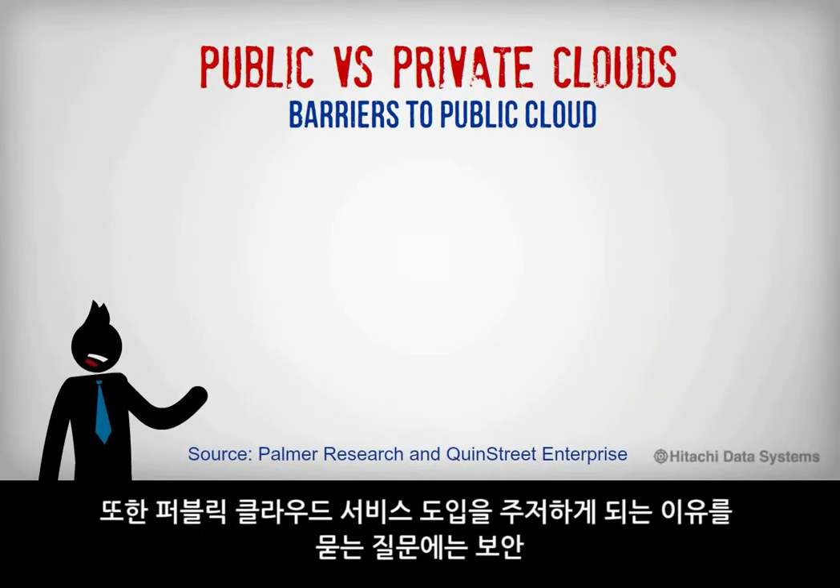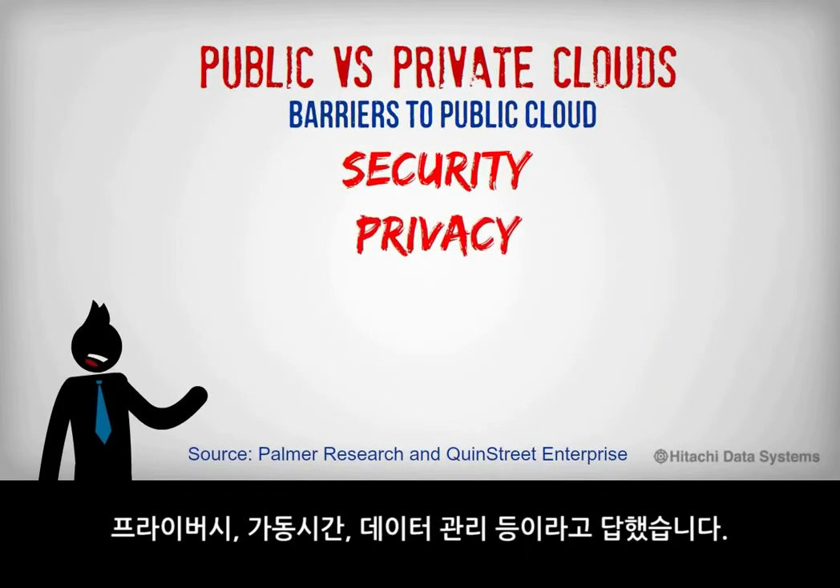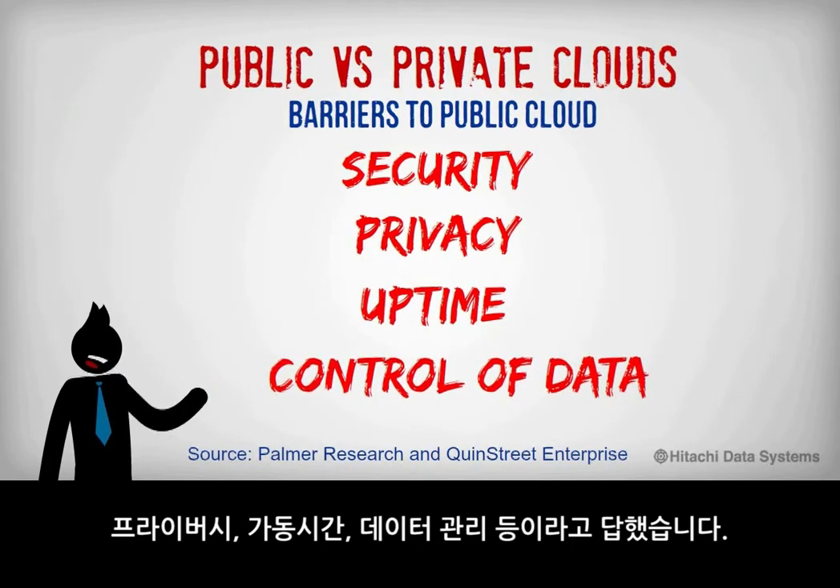In the same survey, respondents stated that security, privacy, uptime, and control of data were the biggest barriers to adopting public cloud services.